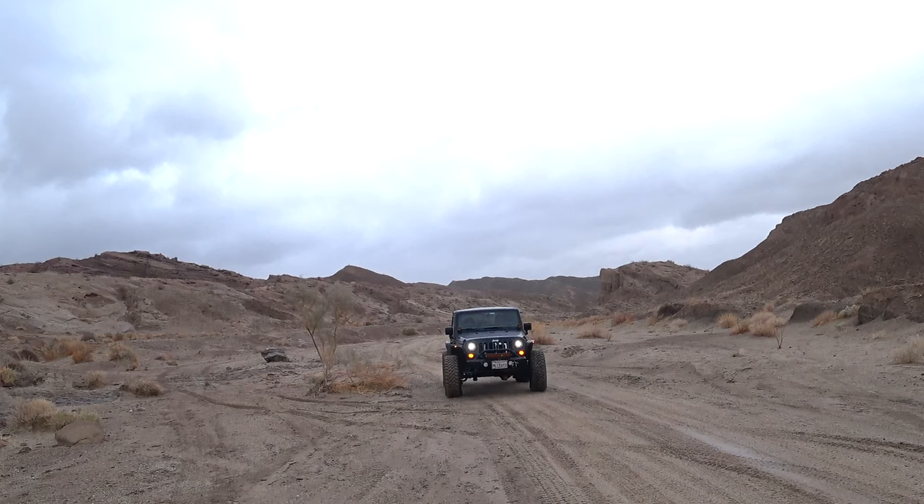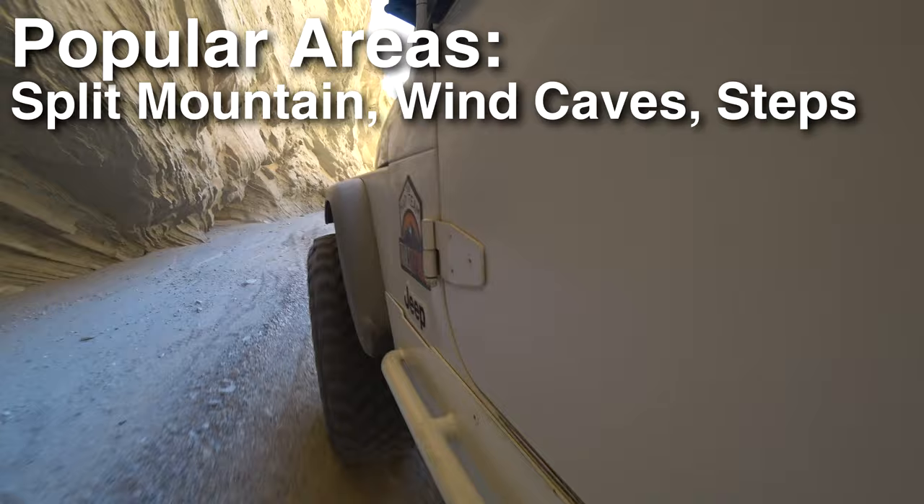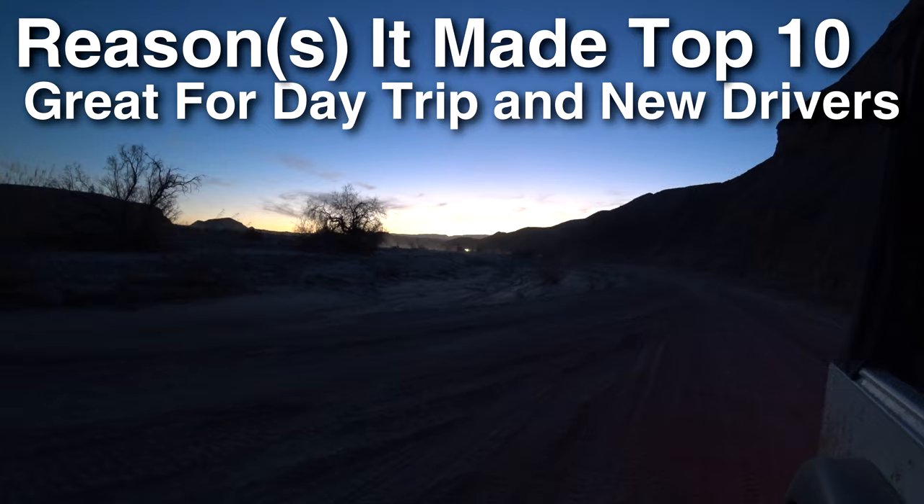Sitting at number 10: Fish Creek. Fish Creek is a great easy trail that a two-wheel drive vehicle can do. It's very beautiful and has a lot of scenic things plus a lot of great hiking. There are things like the dinosaur tracks, wind caves, elephant knees, and a couple other cool areas along the trail.